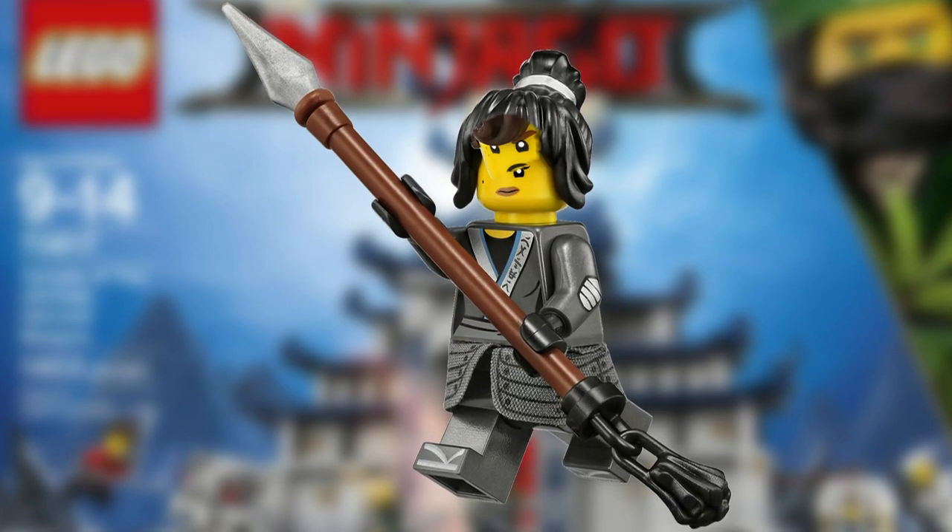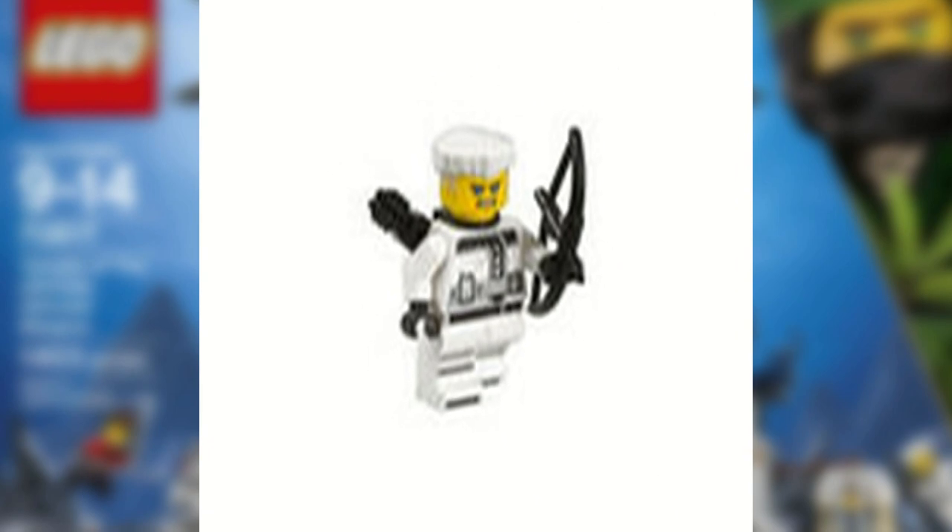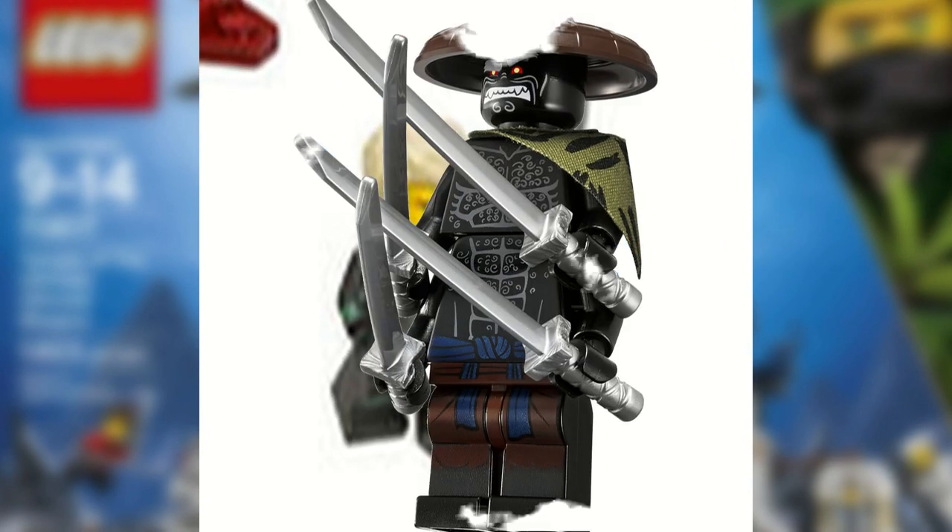Nia, Jay, Cole, Zane, Lloyd, and Jungle Garmadon.